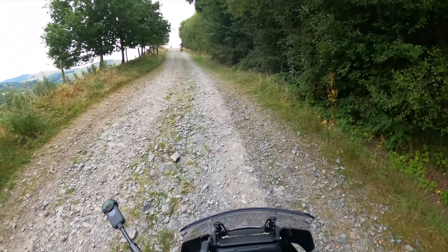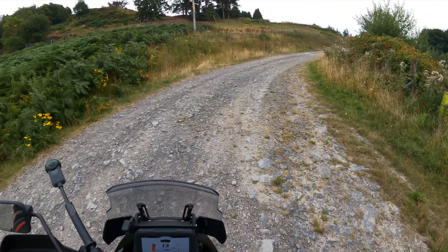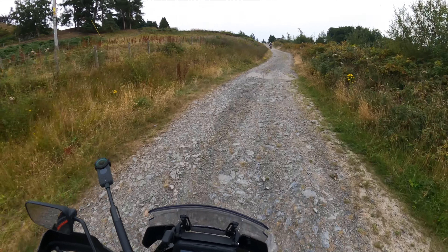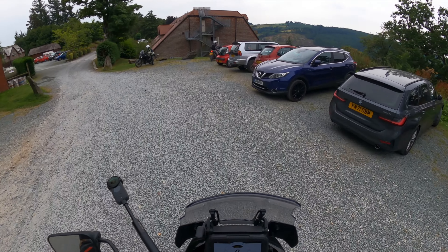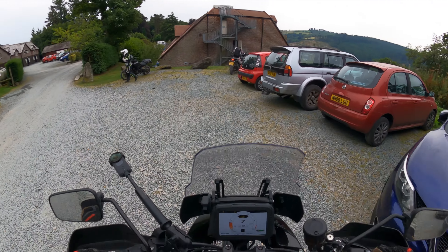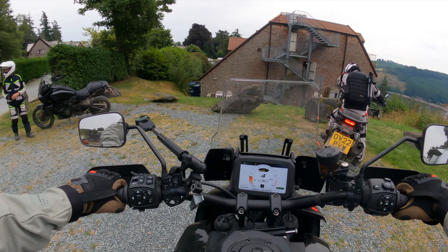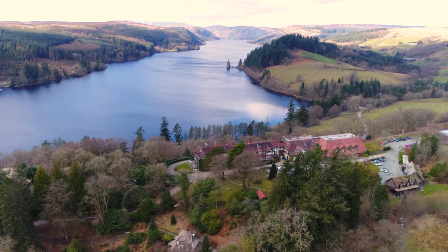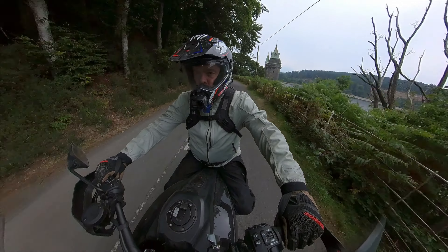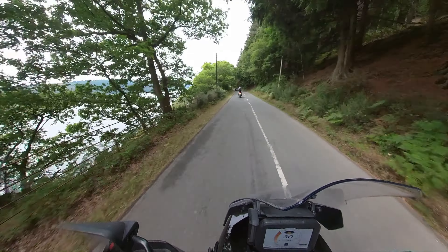Our off-road antics weren't over yet, as Mick decided to take us to the hotel via the tradesman's entrance. After a much-deserved and delicious lunch at the beautiful Lake Vyrnwy Hotel, Mick took us back out for a road ride to show us some of the great places there are to ride in this region.